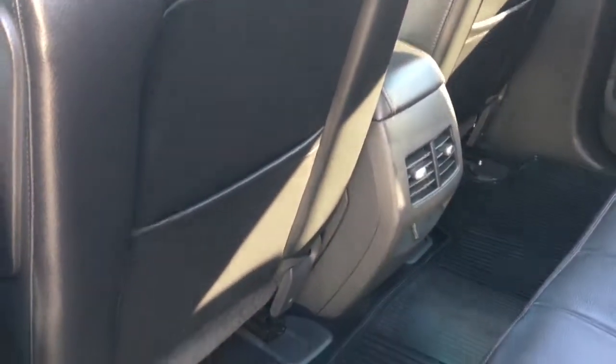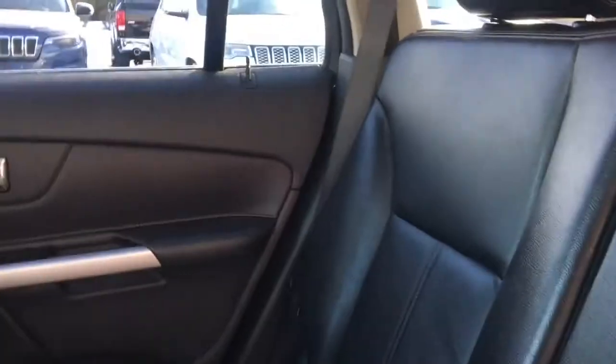Taking a look now in your second row of seating, you have tons of space for any passengers. You have your map pockets located behind your front seats there. The center here can fold down to give you some extra cup holders. And then your seats can fold down as well with a 60/40 split to give you some extra storage space to the back.